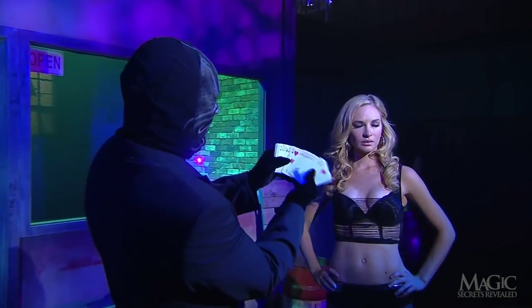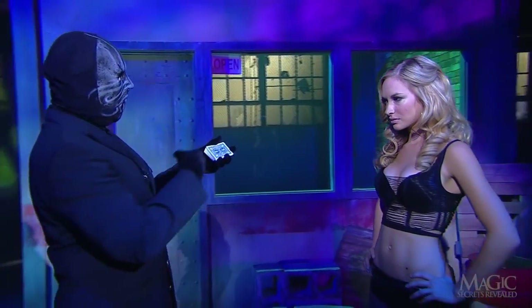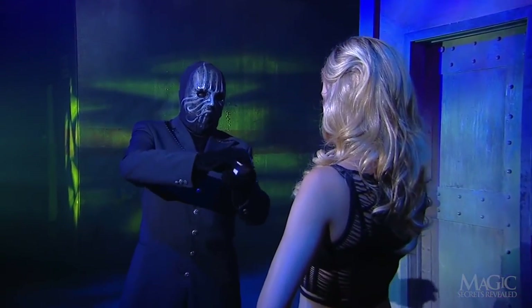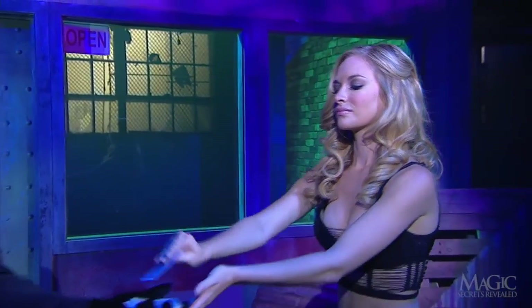He displays an ordinary deck of playing cards and fans them for the girl. He tells her that he wants her to select one of the cards at random, asking her to say stop whenever she wants as he riffles the deck. Stop. And that is her chosen card — the king of clubs for this beauty queen.